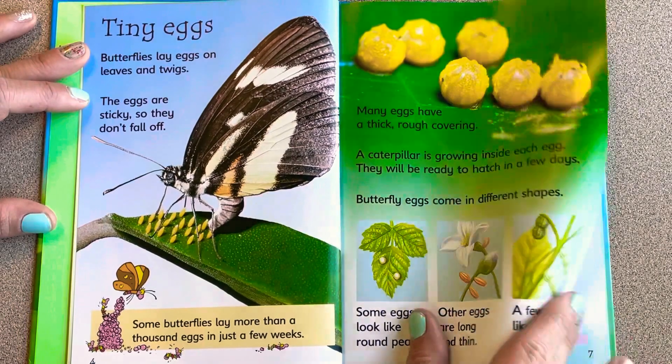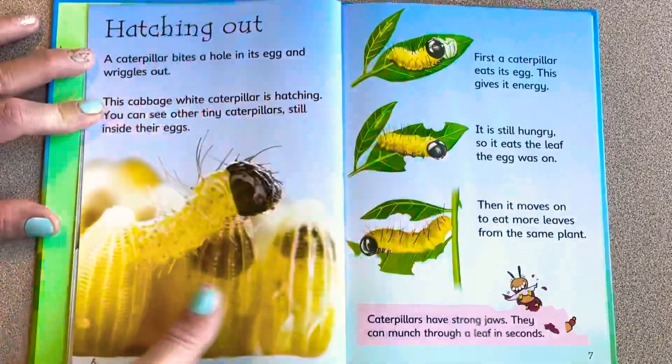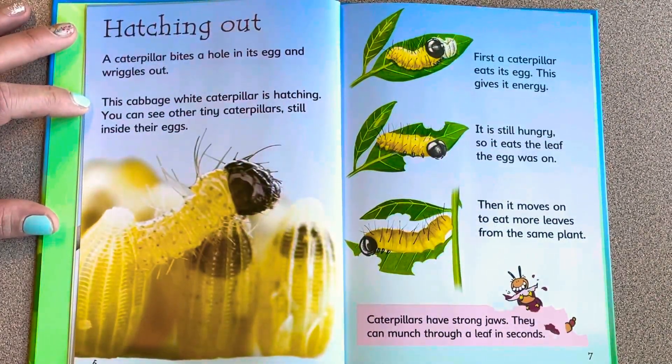Some eggs look like a round pearl, other eggs are long and thin, and a few hang like beads on a string. A caterpillar bites a hole in its egg and wiggles out — this cabbage white caterpillar is hatching.